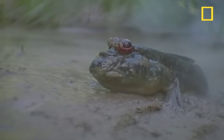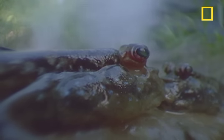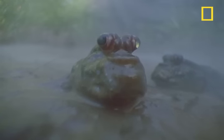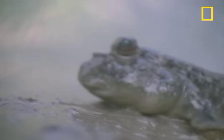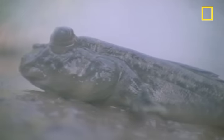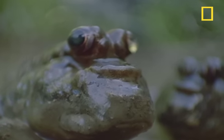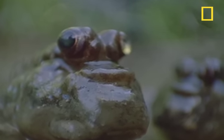Mudskippers, which can be found in the mudflats of mangrove forests from West Africa to New Guinea, are fish that spend most of their time out of the water. They walk, eat, and court on land — they're the only fish to do all this on land instead of in the big drink.